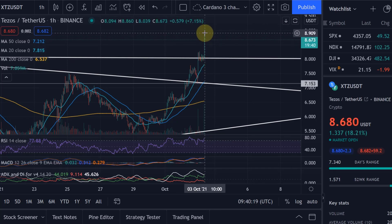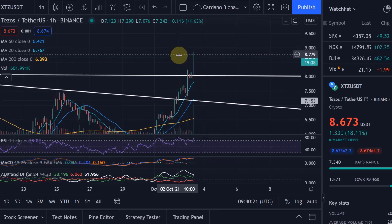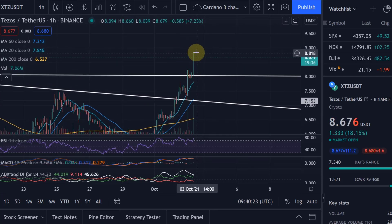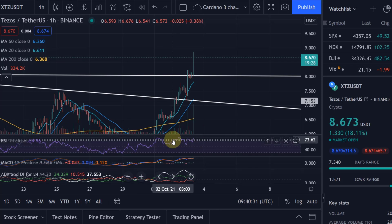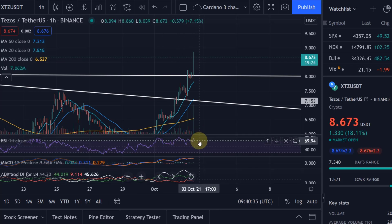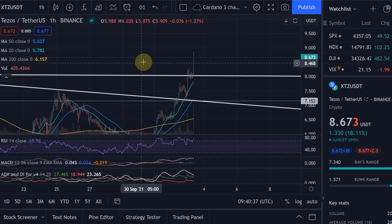We found resistance there, coiled up, and then pushed further up. So there will be some further setback very soon, possibly now, because on the shorter-term timeframes we're now in the overbought range. Personally, I would wait for another retracement.